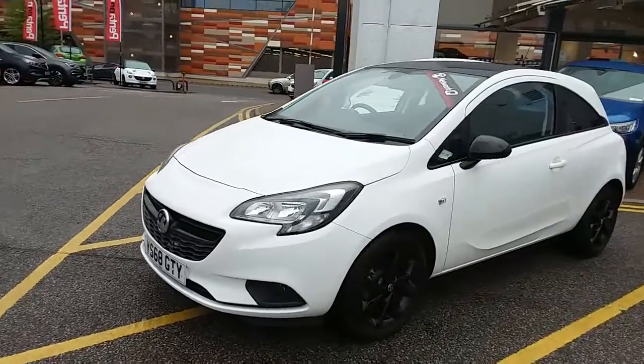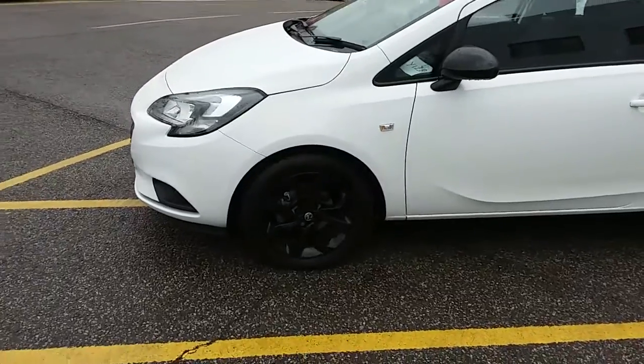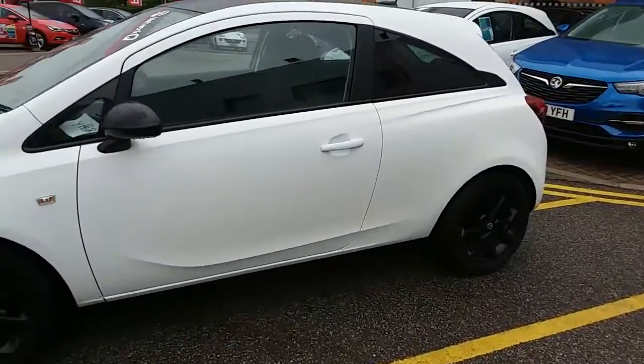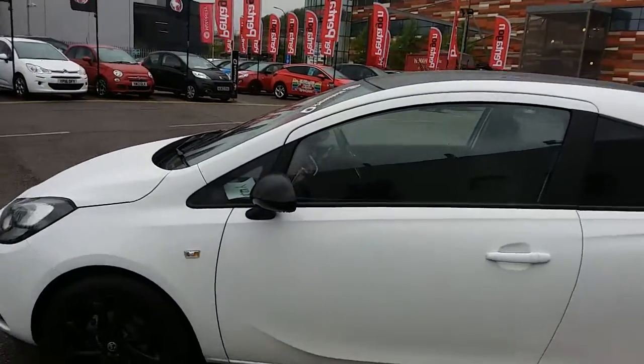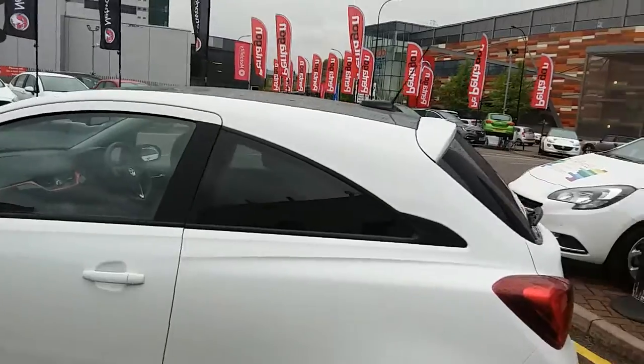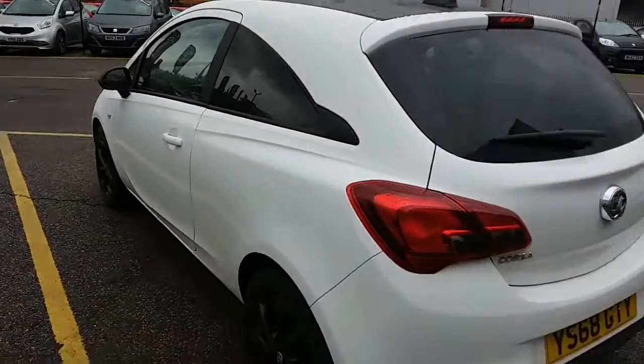If you have a look at the car itself, you can see the car is finished in summit white. You'll have 16 inch black alloy wheels on the car as you can see just here as well. You'll also have your black wing mirrors on the black roof, as well as your privacy glass in those rear windows. You can also see that this is the 3 door version of the Vauxhall Corsa.